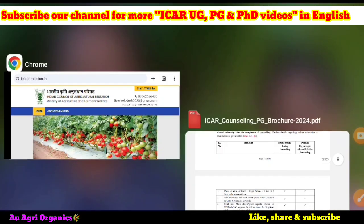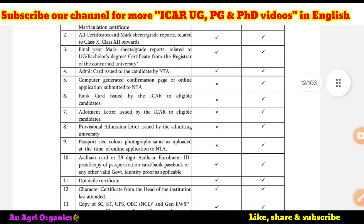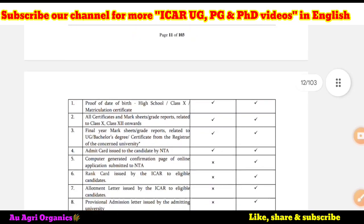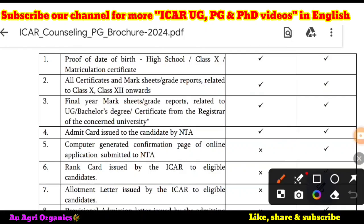You can share our channel with your friends also. Here the important thing is the documents that you have to upload, specifically the degree certificate or your course completion certificate. In the PG and PhD information bulletin, ICR has clearly mentioned that you have to get the certificate from the registrar of the concerned university. Here I will clearly read this. In the list of documents you have to upload at the time of counseling and physical reporting, the important document is the final year mark sheet or grade reports related to UG bachelor's degree, or a certificate from the registrar of the concerned university.